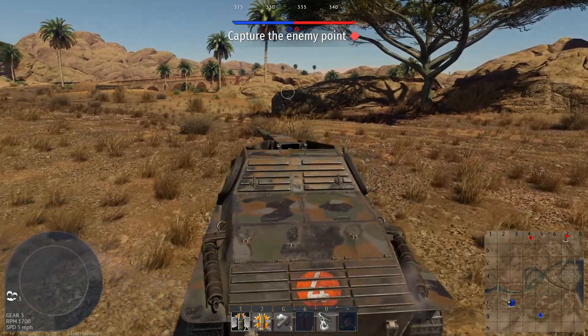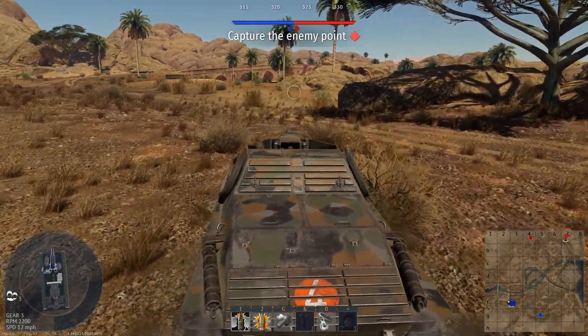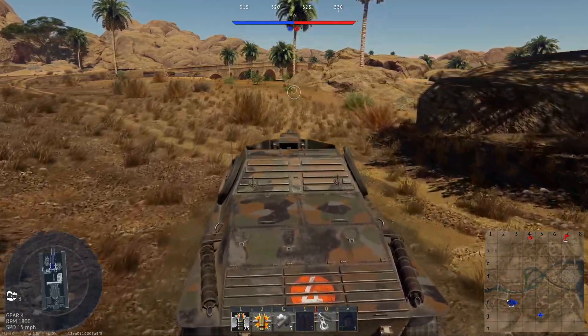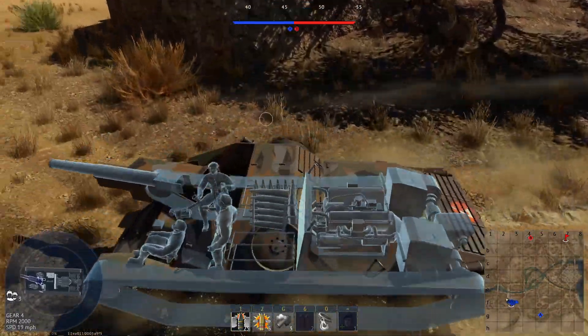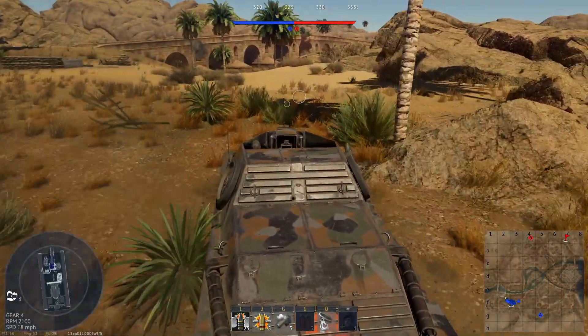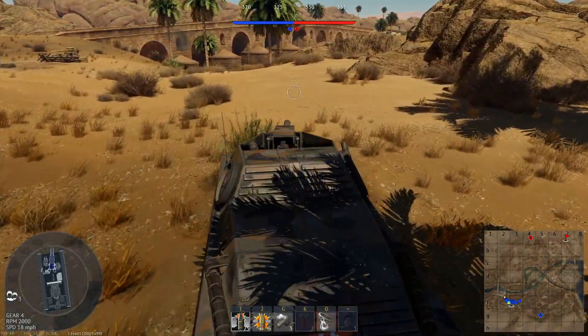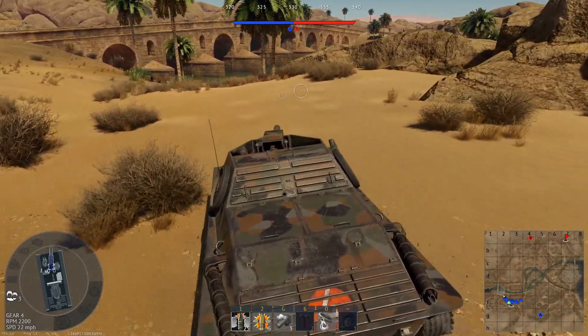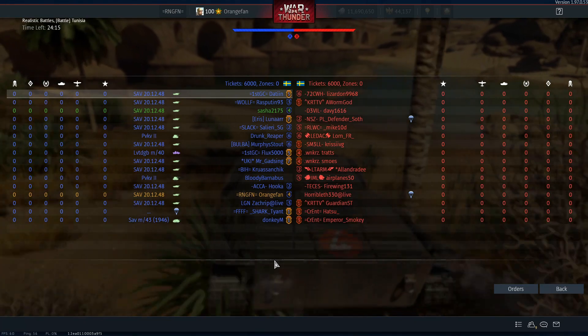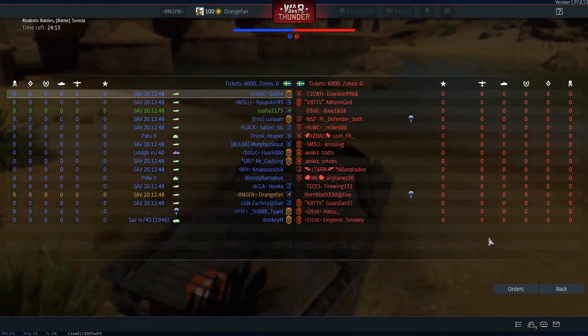Alright, battle number one. Not too long on the matchmaking, which is nice. We have 30 total rounds of ammo — 25 main gun ammo. And look at that — Sweden versus Sweden. Imagine that. Everybody is driving a SAV.